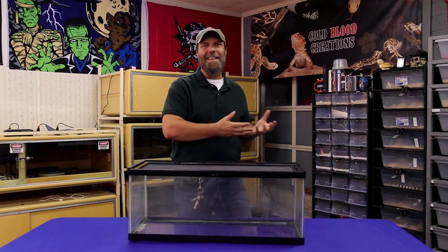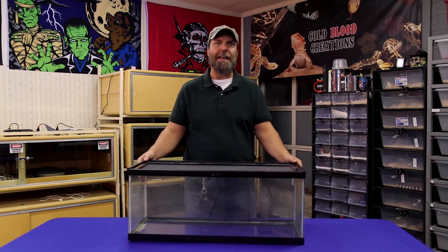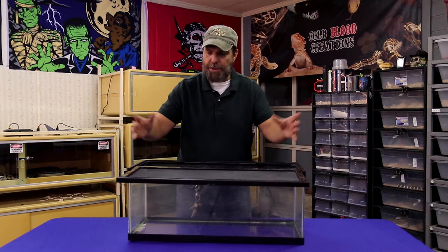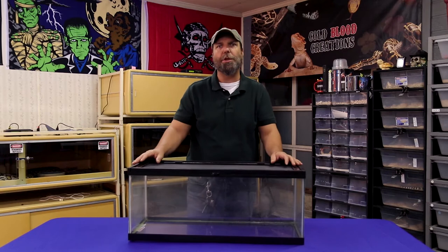Before you make a decision on what type of setup you want, the first thing you're going to choose is the actual cage itself. There are two different kinds we recommend: one is a sliding top cage where the screen door slides in from the top and latches, and the other style has a screen on top but doors on the front. Each has its advantages and disadvantages depending on the rest of your setup. For this video, we're going to use the sliding top cage.